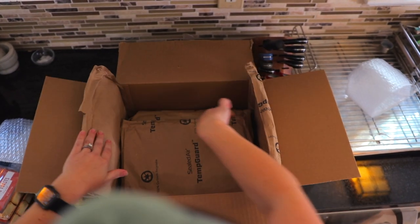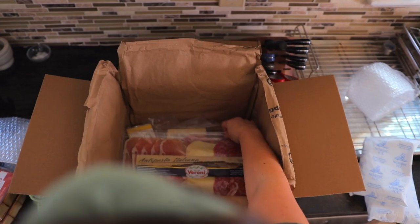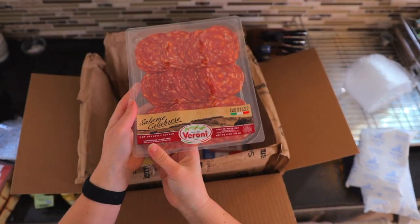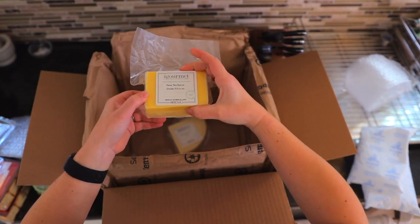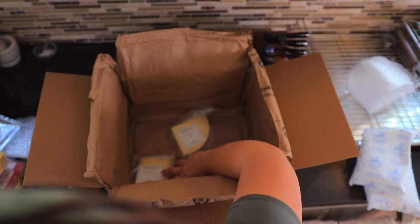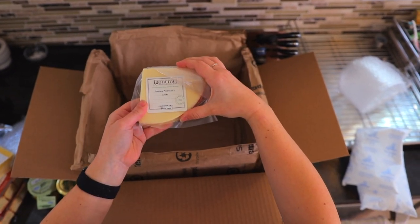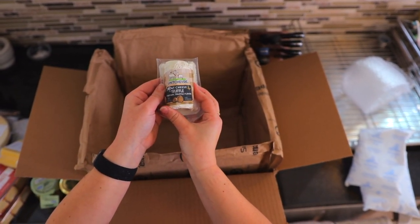And a honey and balsamic Dijon mustard. And then in the refrigeration section here, we have some ice packs. Looks like we have some antipasto. We have some more salami, some jambon sec. We have some New Zealand cheddar, some D.O.P. fresco, some provolone picante. And last but certainly not least, some goat cheese truffle.